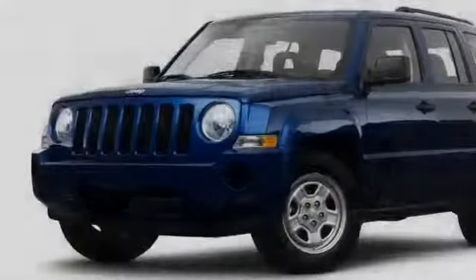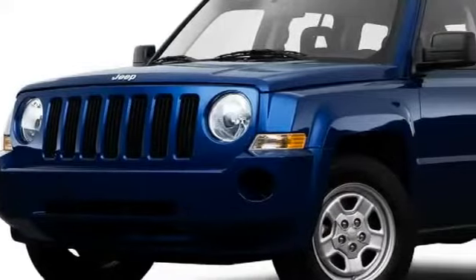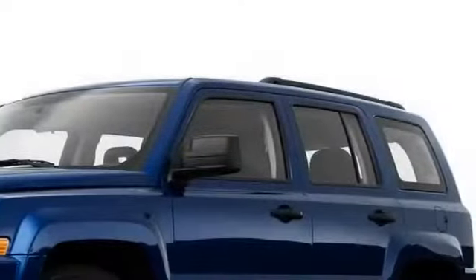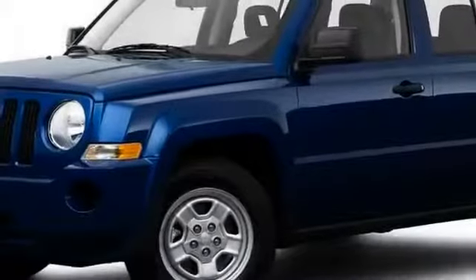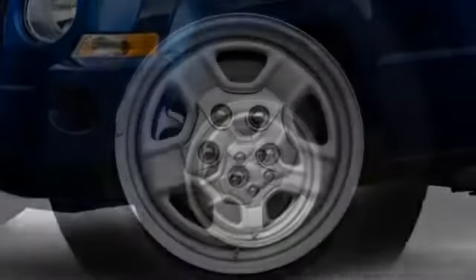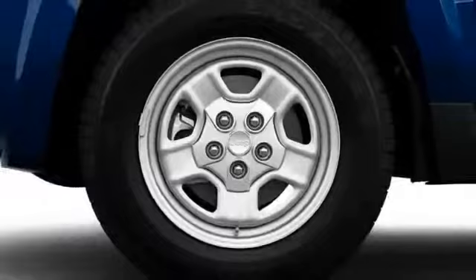Clean and unmistakably Jeep in character, the exterior is highlighted by a seven-slot grille, round headlights, and rectangular windows. Sport models ride on 16-inch wheels and include body-colored exterior accents, while limited trim substitutes 17-inch alloys and shiny pieces applied throughout.